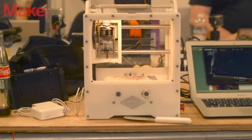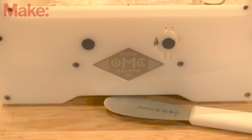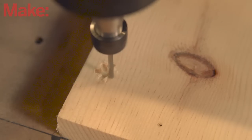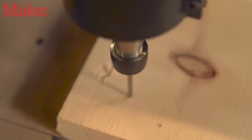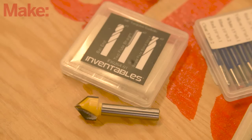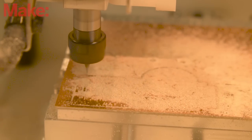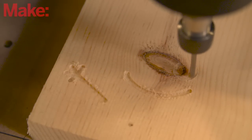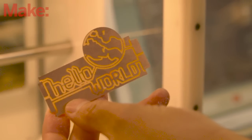The big new category in desktop fabrication is the small CNC machine. That stands for Computer Numerical Control, which is a holdover from when these were giant industrial machines. CNC machines are mills — they use a cutting bit with a high-speed spindle to carve material away. They can work with metal, with wood and high-density plastics, and they can even be used to etch circuit boards.